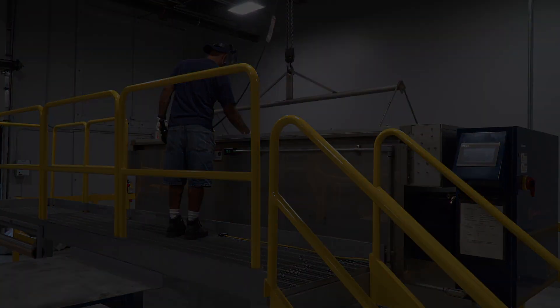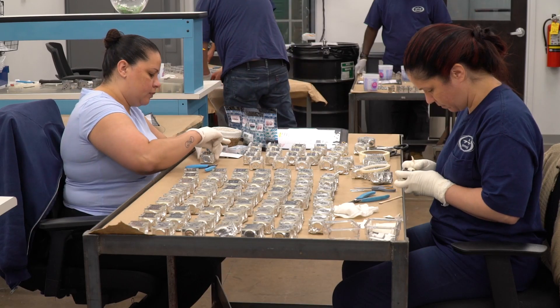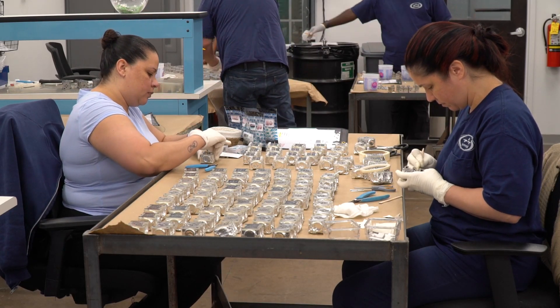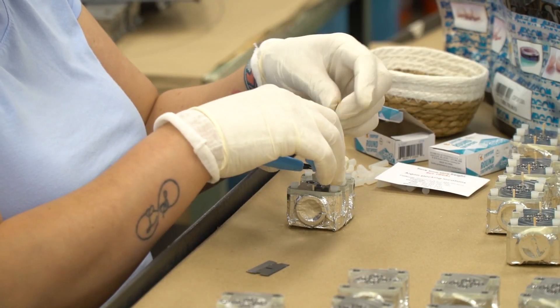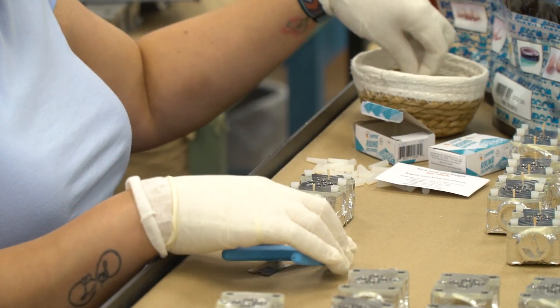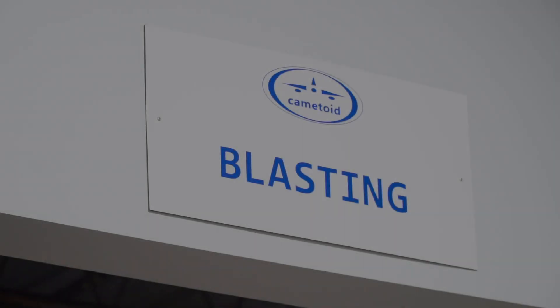Many parts received at Camatoid require masking. Our masking department uses a wide variety of maskings to cover details, holes, and threaded features that require no coating to be applied. Masking is verified by a member of Camatoid's quality team before going to the next operation.